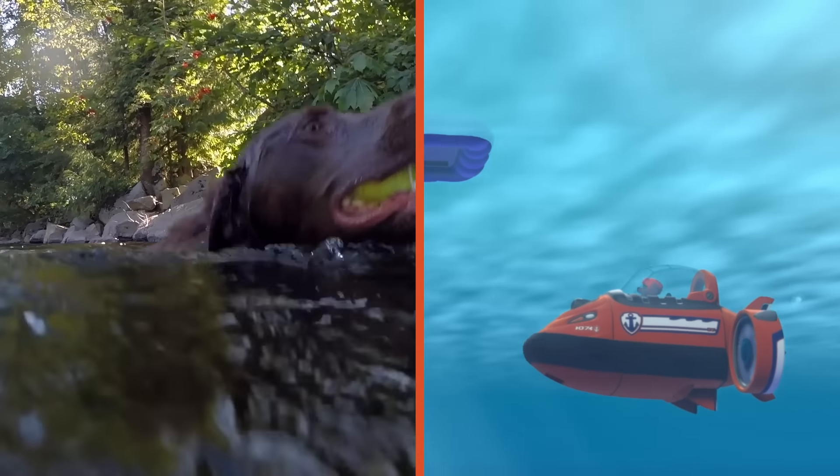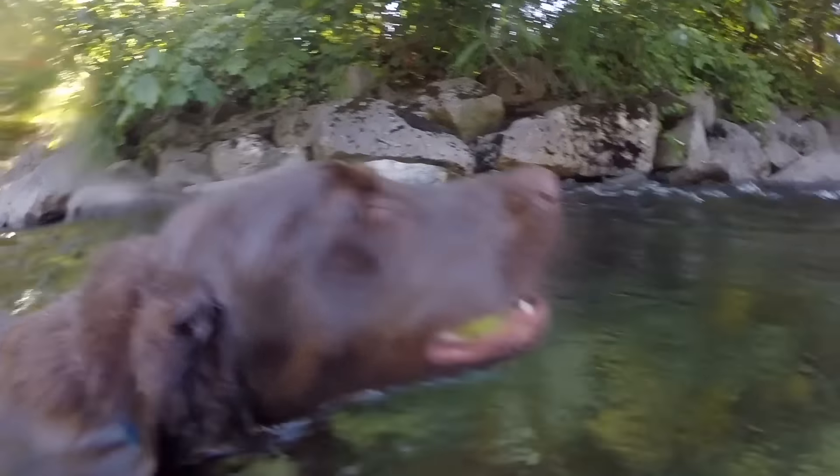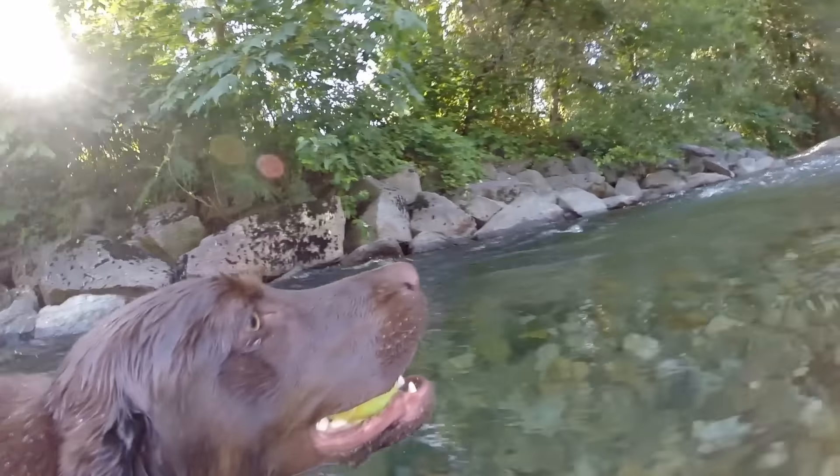Zuma is a Labrador, a high-energy pup who loves to go on adventures. Labradors might not typically go scuba diving like Zuma does, but they have all the energy in the world for tough jobs and tough rescues.